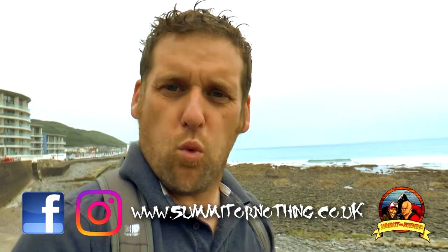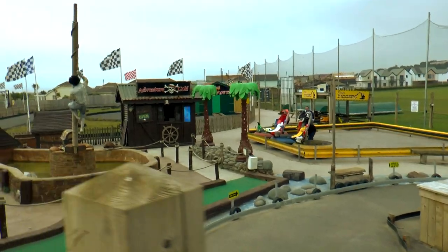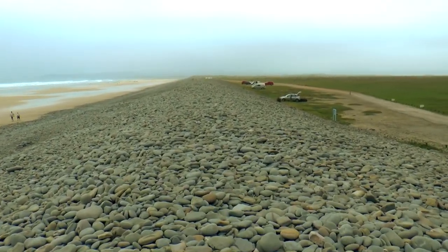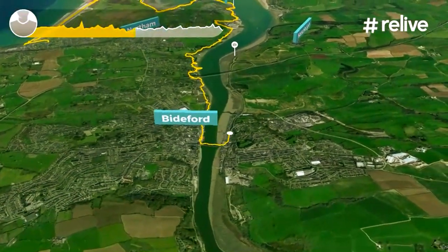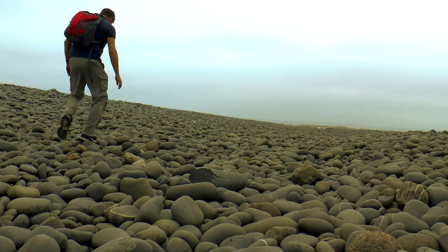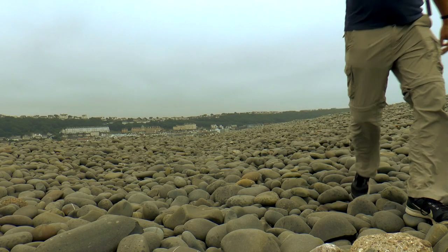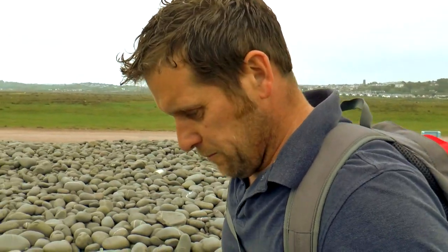Morning, Treb here — summit or nothing — walking the southwest coast path. Today I'm back at Westward Ho to carry on from where I left off last time. This walk takes us around Appledore, then we go up the estuary into Bideford, and then we're heading out towards Instow. The first part of this journey is over a long stretch of pebbles across what's called northern boroughs, upmoorland common ground.